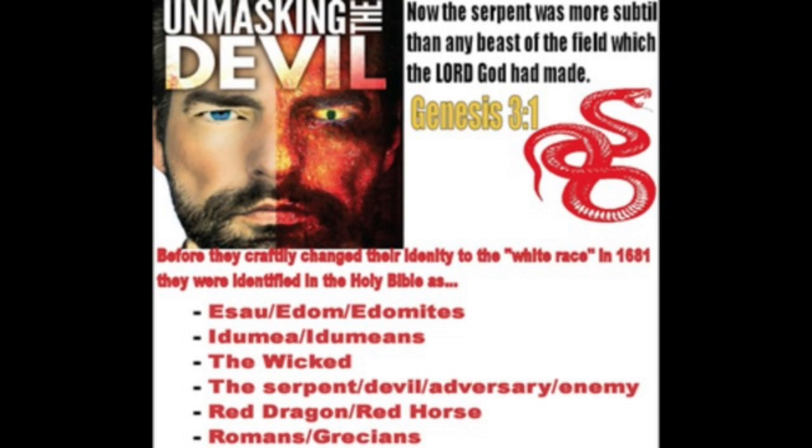He doesn't want to implement what the Most High set forth. Not once are you going to hear this devil say that you can take herbs to cleanse yourself, to clean your body, to clean your organs out. He's not going to say that because he's the devil — he opposes everything that Yahabashim Yahabashah stands for.